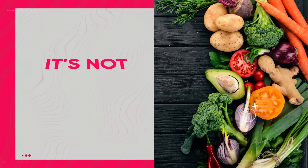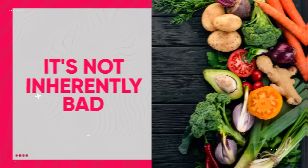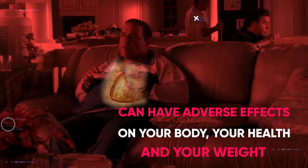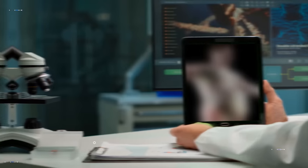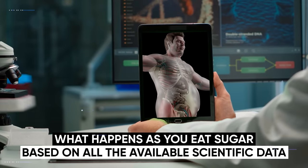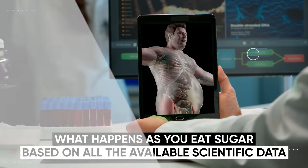Sugar is even found in vegetables, so it's not inherently bad. But consuming too much sugar can have adverse effects on your body, your health, and your weight. So in today's video, I want to give you the step-by-step process of what happens as you eat sugar, based on all the available scientific data.